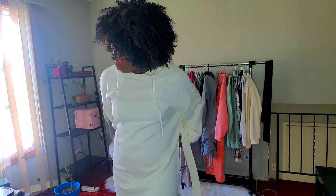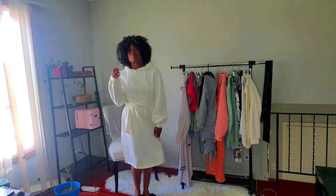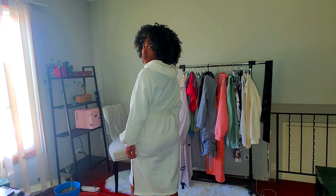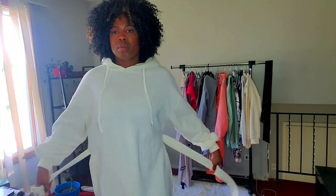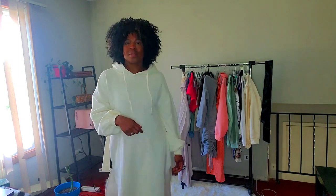Next up I got another sweatshirt dress — this time it has a hood. It's long, same material as the gray one and the joggers, really soft. It's this cream/off-white color and has two splits on the side. It came with a belt and has belt loops. This is what it looks like with the belt — I like it either way, with or without the belt.